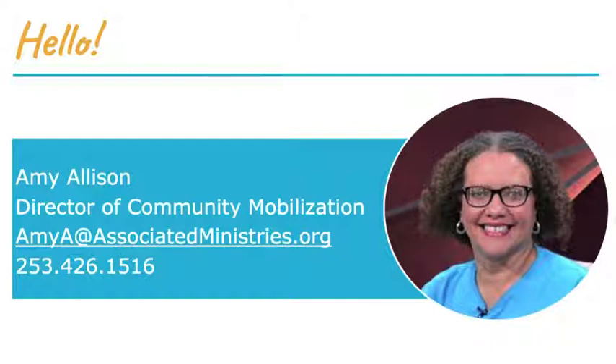Hi everyone, I'm Amy Allison, Director of Community Mobilization at Associated Ministries. My role is to oversee several programs that engage volunteers in service, and Paint Tacoma Beautiful is just one of those. This will be my eighth summer working with Paint Tacoma — really excited to have you all back again.